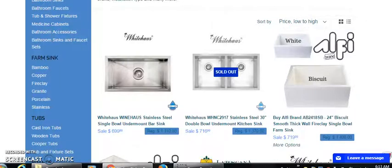Alright guys, in this brief video today we're going to be looking at kitchen sinks. In the future we'll do some more on bathroom sinks and some other things, but today we're just going to look at these kitchen sinks.